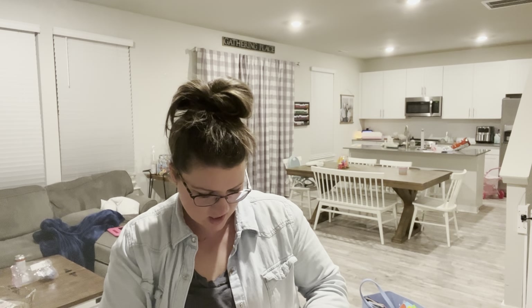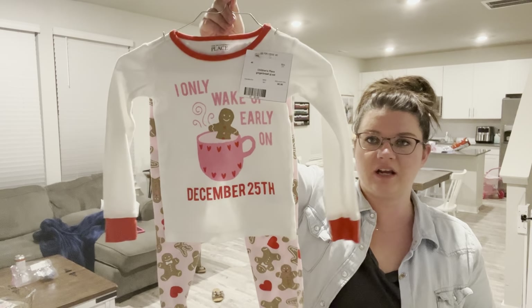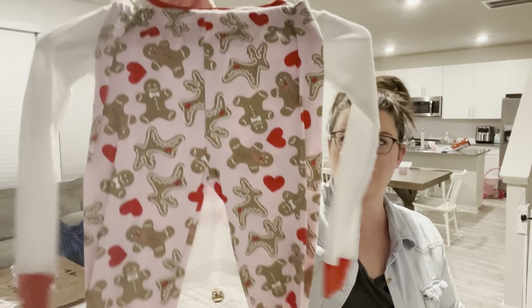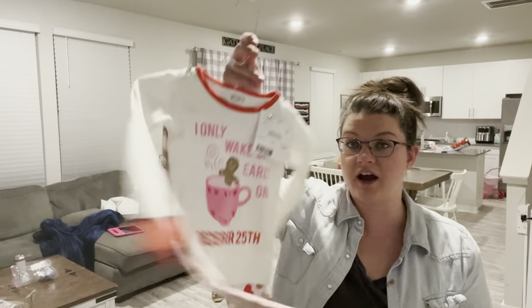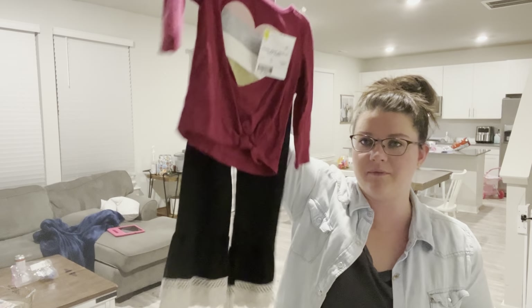Then some Children's Place Christmas pajamas - 'I only wake up early on December 25th' - look at the little pants, so cute. Children's Place, five dollars.